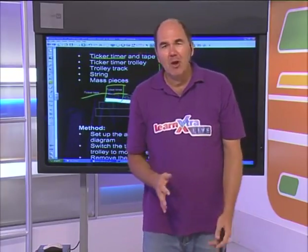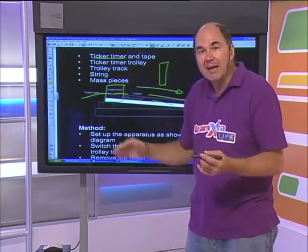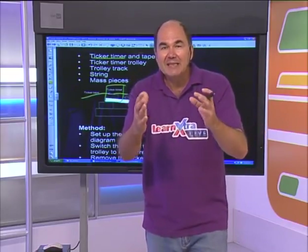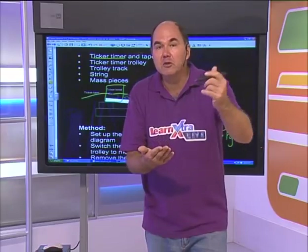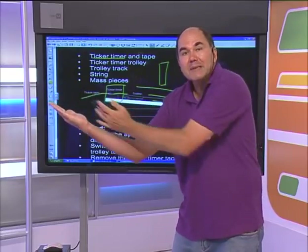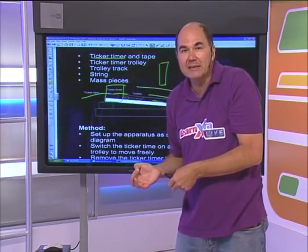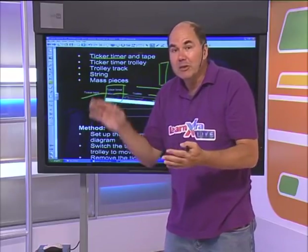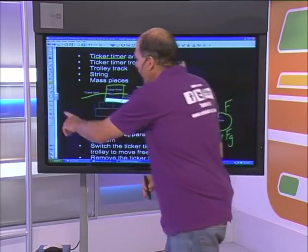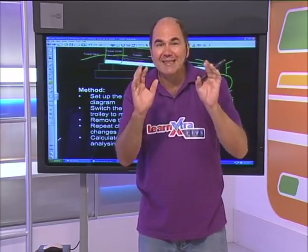You might be asking why the slope is at an angle. Any surface has a frictional force, and we want to adjust the slope so that it compensates for friction - so there's no friction acting against the movement of the trolley. That's why we use the incline: we're compensating for friction. You can read the method in the notes, set up the apparatus, and do the calculations. Now I want to get into the exciting bit - after you've run the trolley down, you get this piece of tape. What do you do with it?